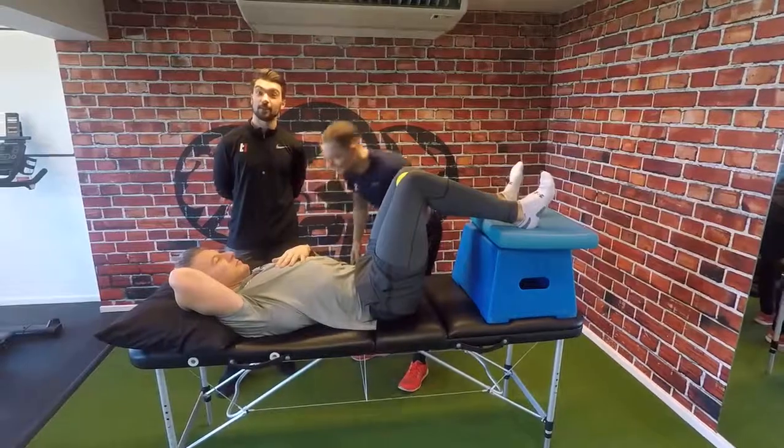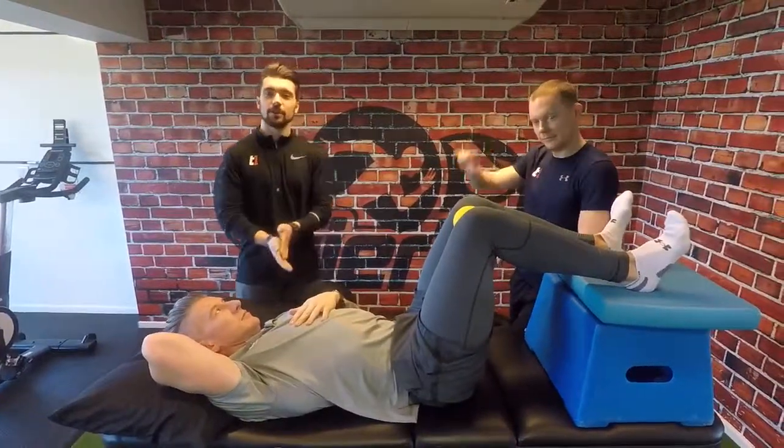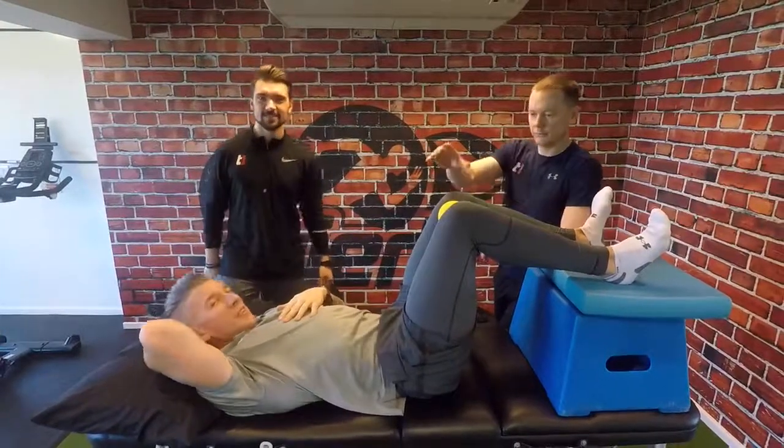There you have it — the hamstrings and why they're so important and why we love them here at Tier 1. Tune in next week for another episode and don't forget to like us on Facebook and YouTube. Cheers, guys.